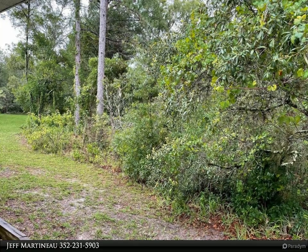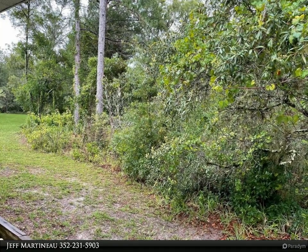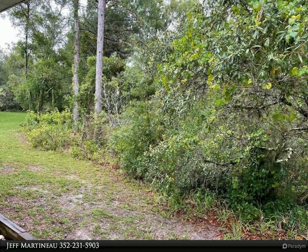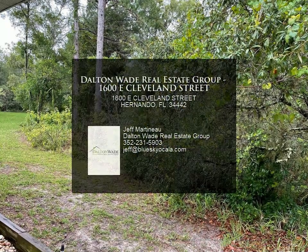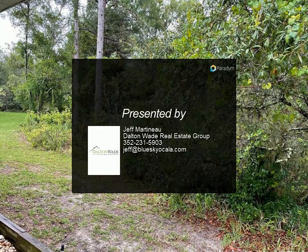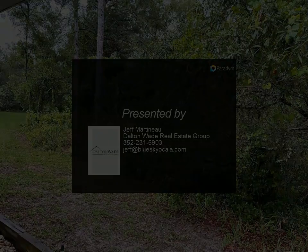The home is convenient to Lecanto, Inverness, Ocala, medical facilities, shopping, restaurants, golf courses, the Gulf of Mexico, and many lakes and rivers for all types of water activities such as fishing and boating. The Withlacoochee State Park is great for walking and biking. Come see this beautiful home today — for more information, review the details.